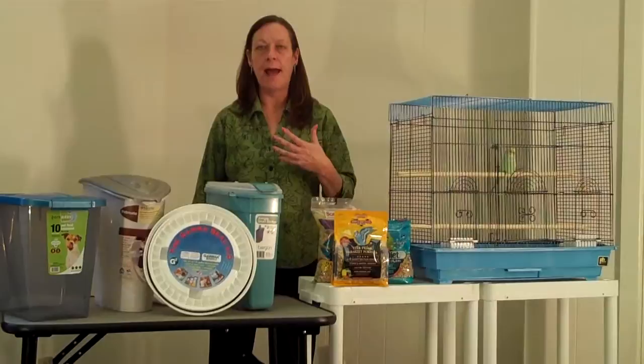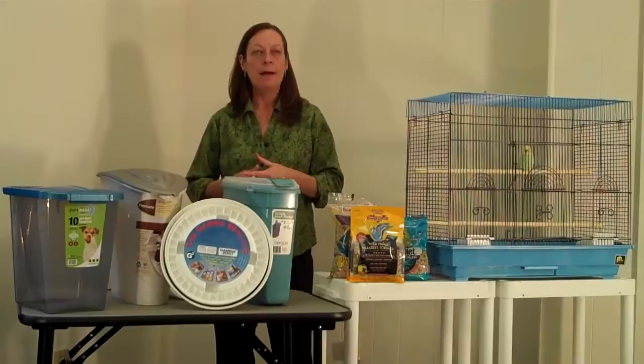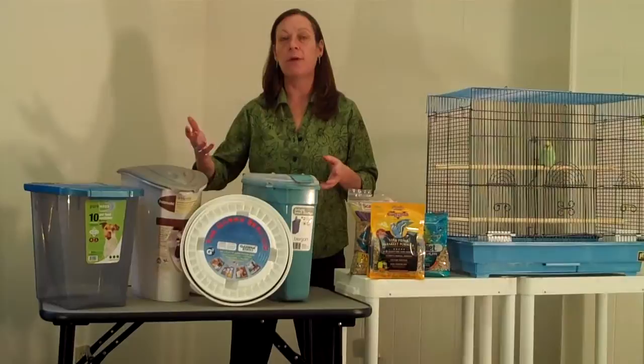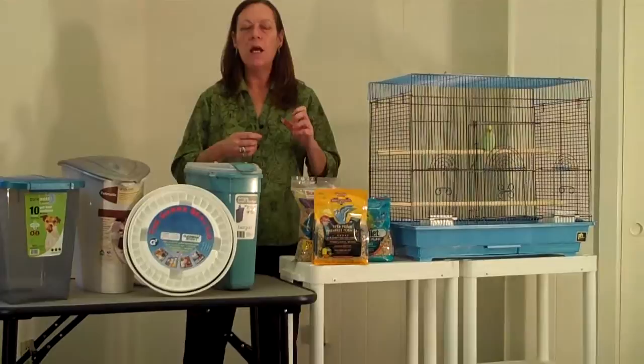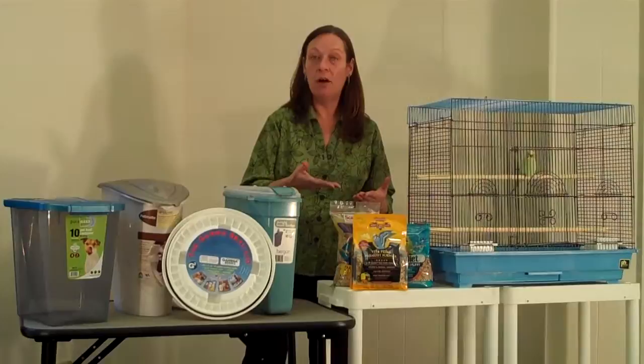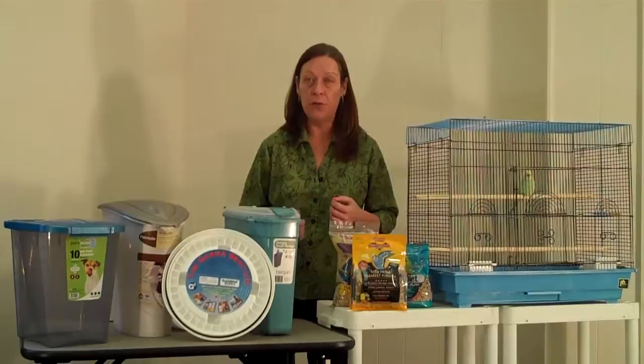The eggs lay dormant for quite a long time. It can take as little as 27 days, but sometimes up to 300 days, depending on heat, humidity, and other conditions. So these eggs are present on all these seeds. Seed is not cooked in any way. It goes into the packaging, and depending on how long it sits on the shelf at the store or in the warehouse, and then what you do with it when you get it home, all can make a difference on whether or not these eggs are going to hatch.